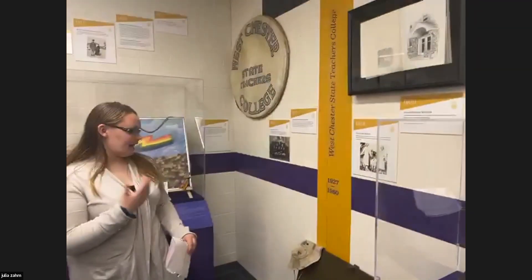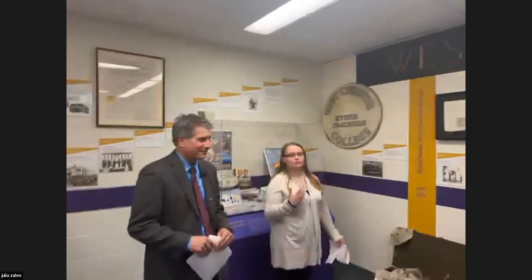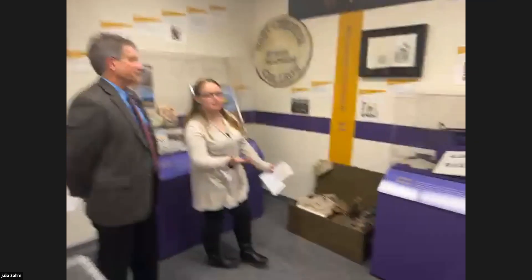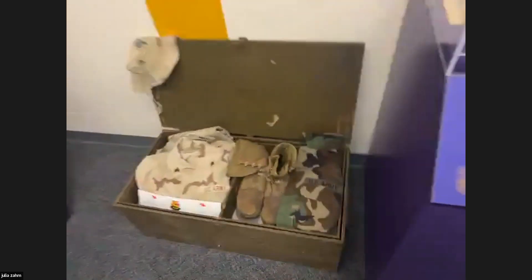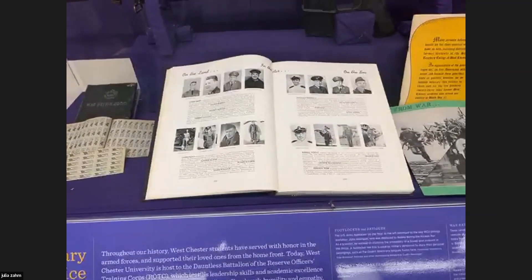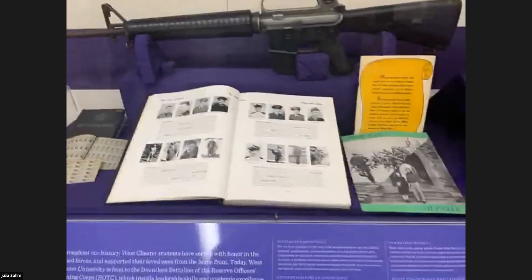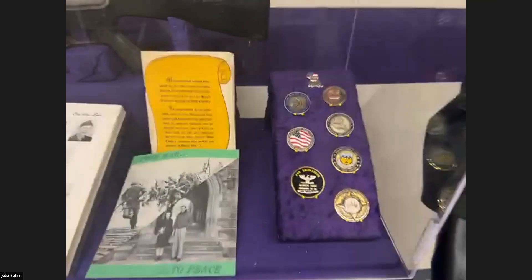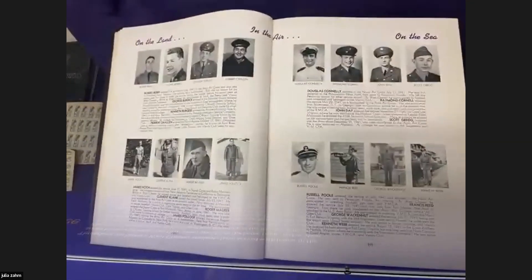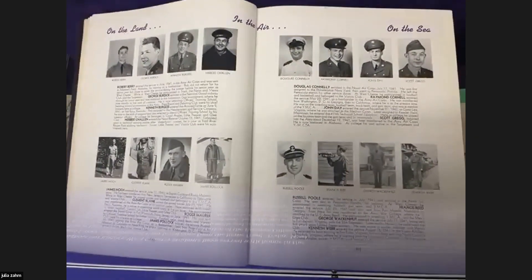We have here the military case that highlights our military service through World War II, Korea, and Vietnam, but mostly focuses on World War II and some of the veterans who served. Dr. Kodosky, what happened during the Second World War here on campus, and how were students affected?